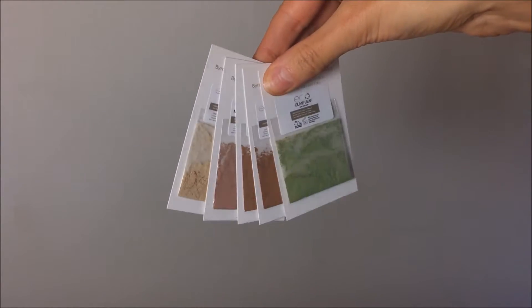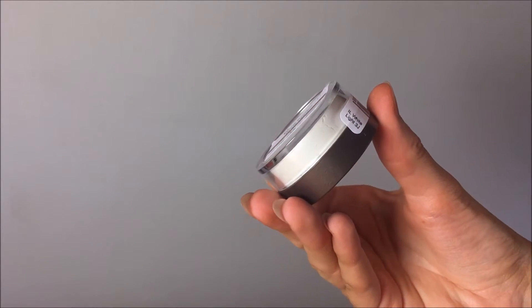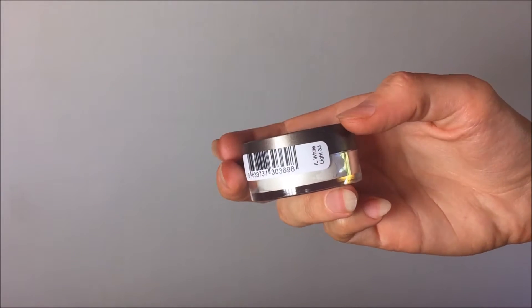I think this company ticks all the boxes for me. I really love their packaging, the way the products were sent, and the eco feel of the brand. They also have an app to help you choose your correct colour, and if your colour arrives and it's not perfect, they send the right one to you for free — which is something not a lot of other brands do. I think Eco Minerals have really thought about their customers.